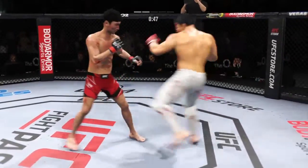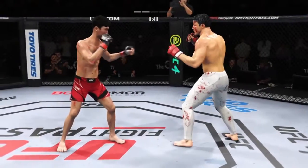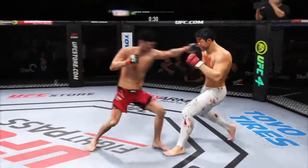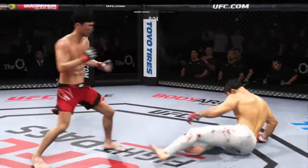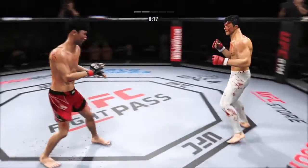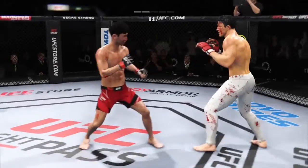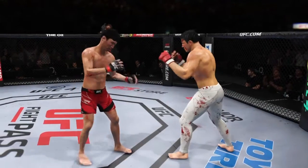Strong defense to block the shot — nice instincts. What a fantastic strike. Huge right hand. He went higher on that one. Throws the right hand — unable to connect. Slips the punch nicely. All right, that's the end of round number two.